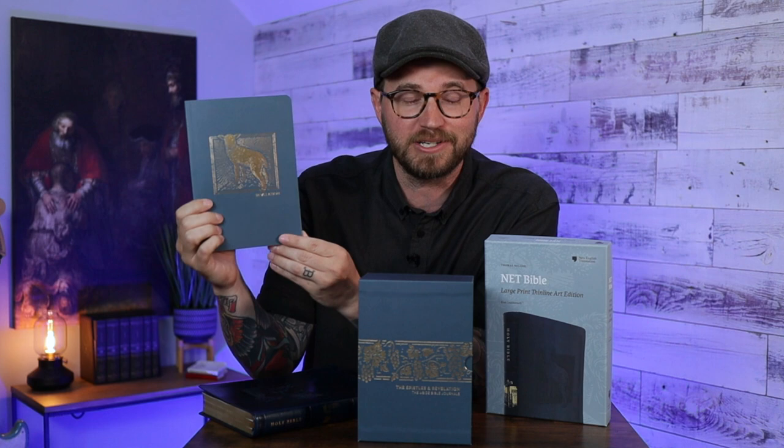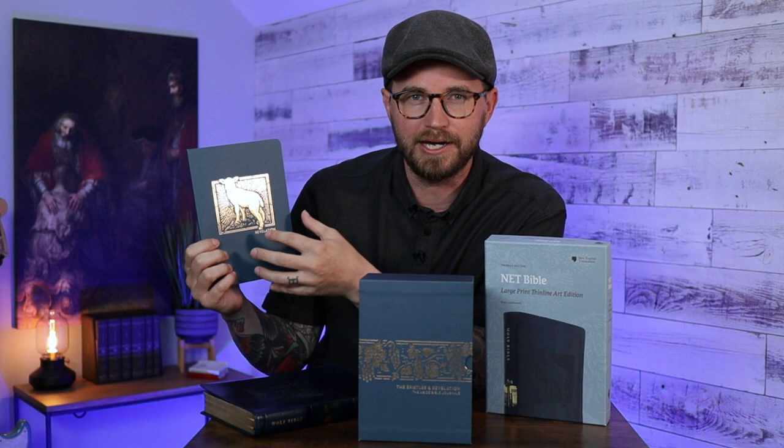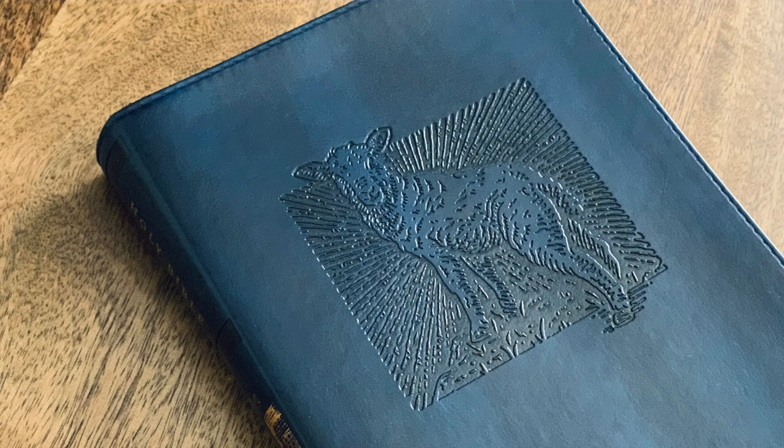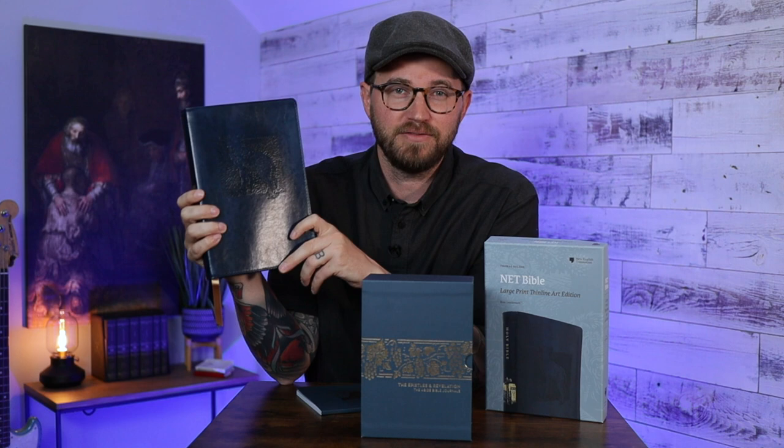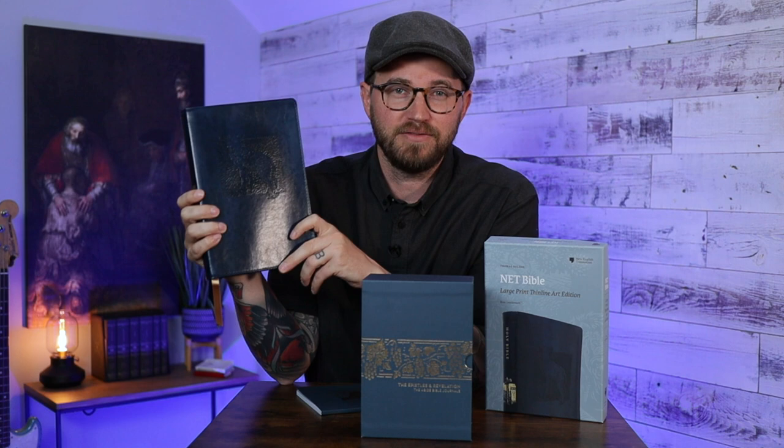A few months ago I reviewed the Abide Bible Journals — I love these things. Thomas Nelson, the way that they do Bible journals in general, I like them. For this one, they took the NET translation, they infused it with the Abide Study System, and one of the things I really loved about it is they used this beautiful artwork from an artist named Stephen Kratz. So every book of the Bible has this beautiful design that he made — it's kind of a woodcut-inspired artwork. So this is like a lamb here for the book of Revelation. They've taken this artwork from Stephen Kratz and put it in this new Bible, so this is basically a large print thin line Bible but they've infused this artwork into it. You can see that image from Revelation is on the cover, and at the beginning of every book of the Bible, that artwork is there on its own page. They've also added book introductions, so it's slightly different from the previous editions of the NET large print thin line. That's why they call it the art edition.